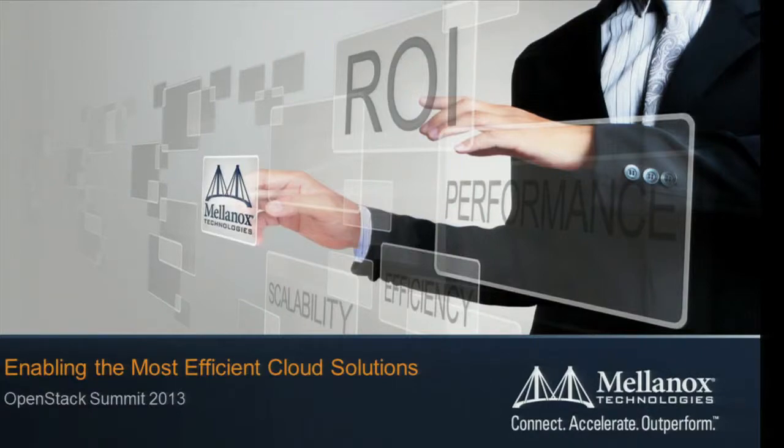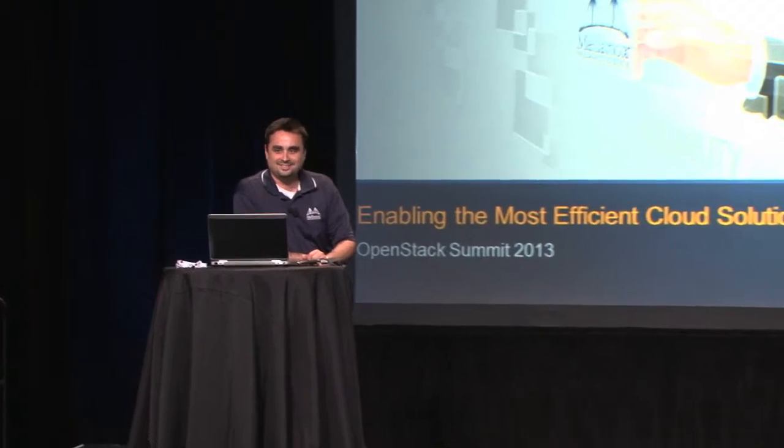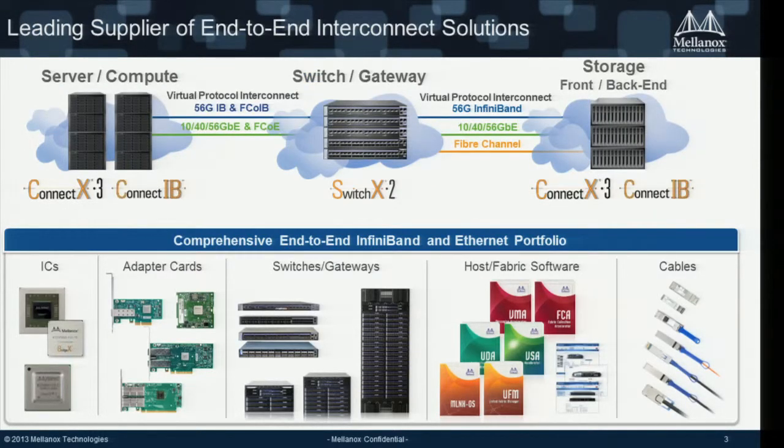Good afternoon everyone. My name is Eli Kapilovsky, product manager for the cloud market at Mellanox. Today we're going to talk about Mellanox interconnect. Mellanox is a leading provider for storage and server interconnect. We've been around for 13 years, based in California and Yokneam, Israel, with about 1,200 employees worldwide. Our revenue last year was $500 million and growing.